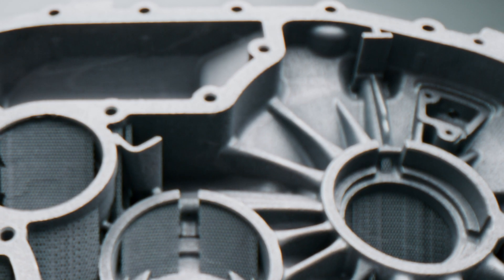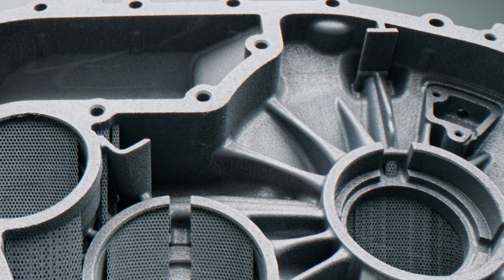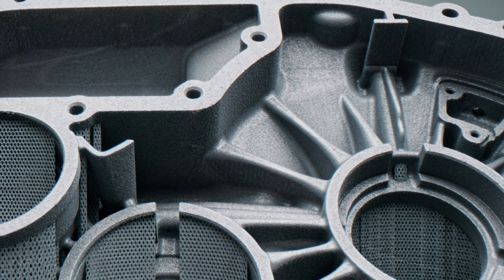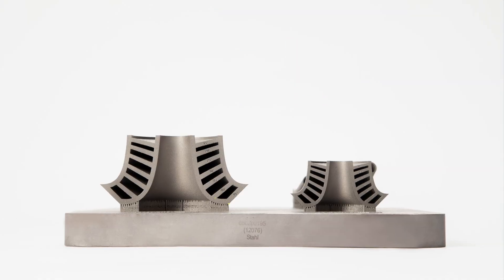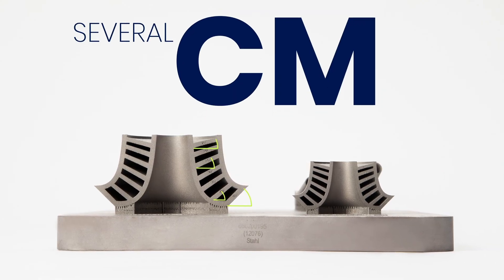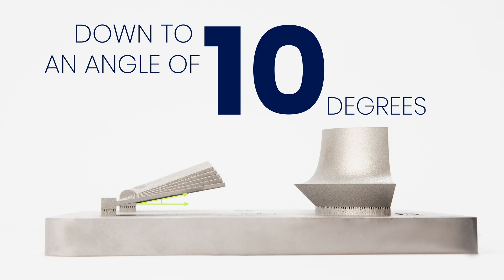During the development of the SLM 800, the question came up: how could we reduce unproductive process steps? By reducing or even preventing supports, starting at the base plate up to a height of nearly 800 millimeters. Today, we can build short-range overhangs without supports down to an angle of 5 degrees. We can build long-range overhangs of several centimeters down to an angle of 10 degrees.